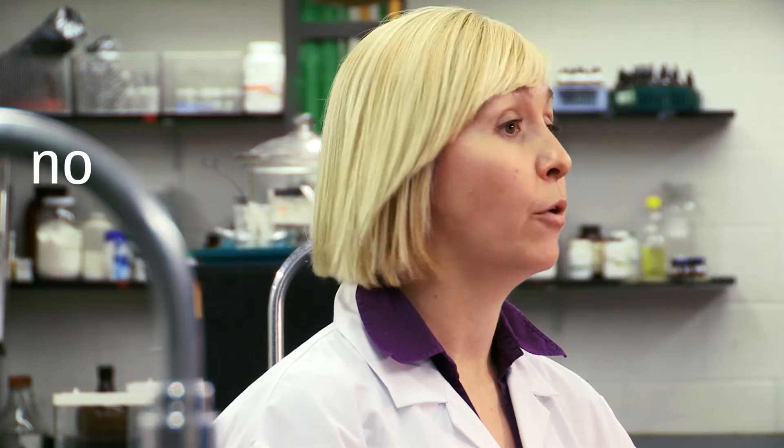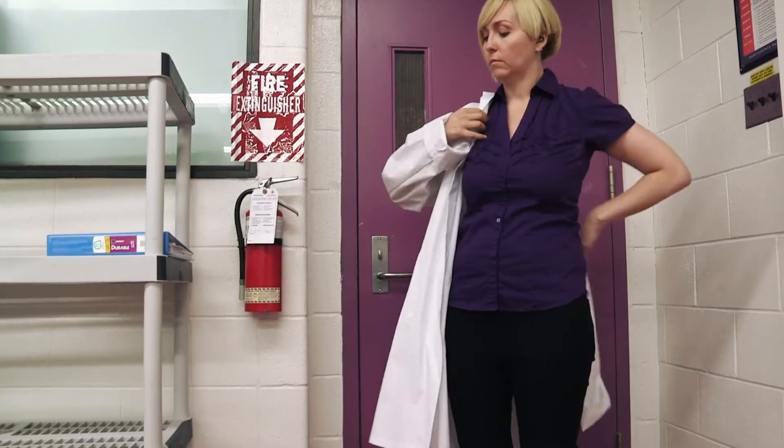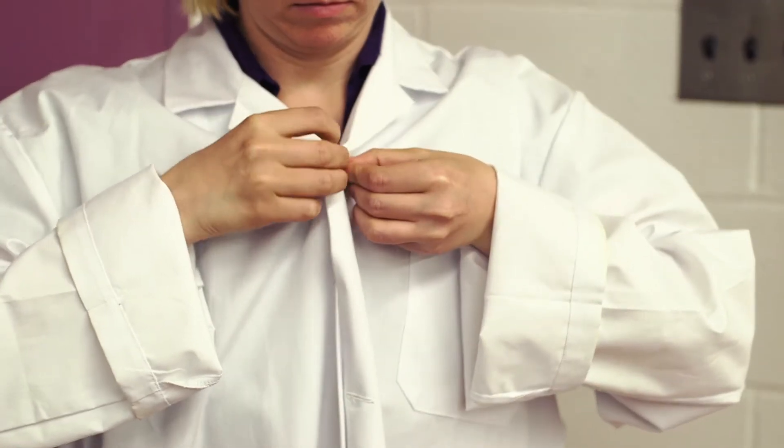The third thing is proper behavior. This includes no running and no fooling around in the lab. Part of being safe in the lab includes proper attire. It is expected that prior to entering the lab, you come with a fully buttoned lab coat, buttoned from top to bottom.